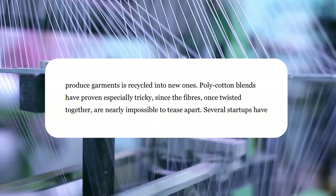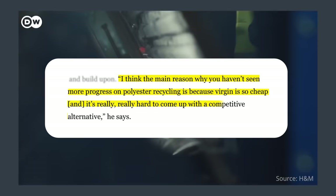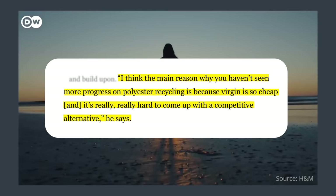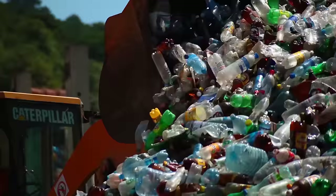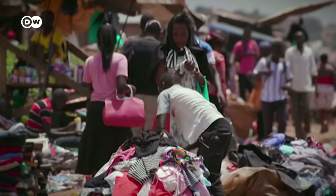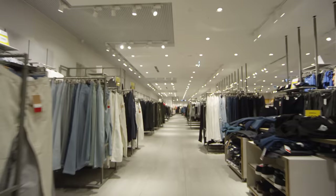This comes directly from the H&M website: 'Polycotton blends have proven especially tricky, since the fibers once twisted together are nearly impossible to tease apart.' The main reason why you haven't seen more progress on polyester recycling is because virgin polyester is so cheap, and it's really hard to come up with a competitive alternative. The plastics industry has barely managed to recycle less than 9% of plastics globally; textiles are at about 1%. The general consensus is that trying to recycle old clothes is a much less effective way to reduce waste than just not producing so much low-quality garbage in the first place — but that's sort of H&M's business model.